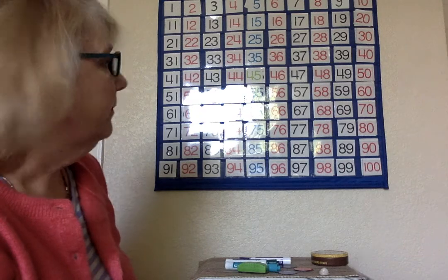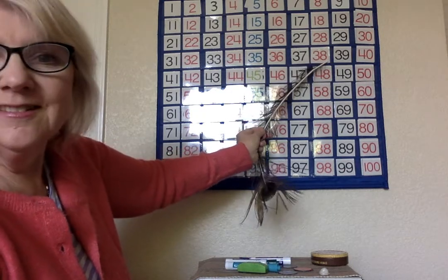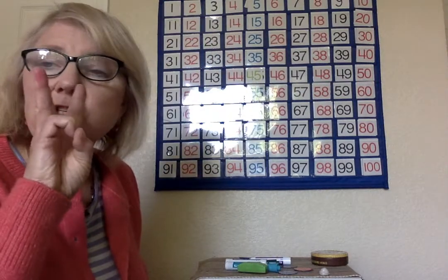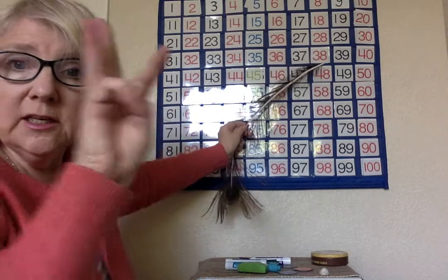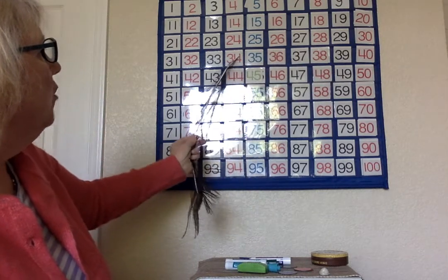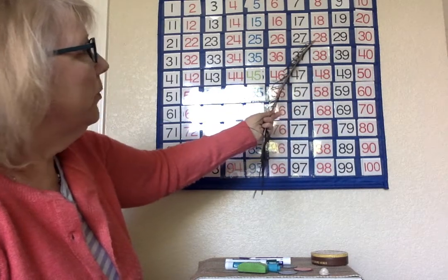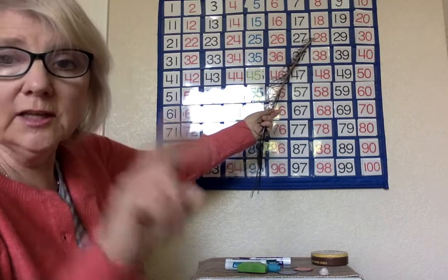Let's see what happens to a different number — let's start with thirty-eight. What do you think take away ten would look like? Thirty-eight is three tens and eight more. So if we take away one ten, we won't have three tens anymore. Let's take away ten — one through ten. It's sitting right above the thirty-eight. It's twenty-eight — two tens and eight more.